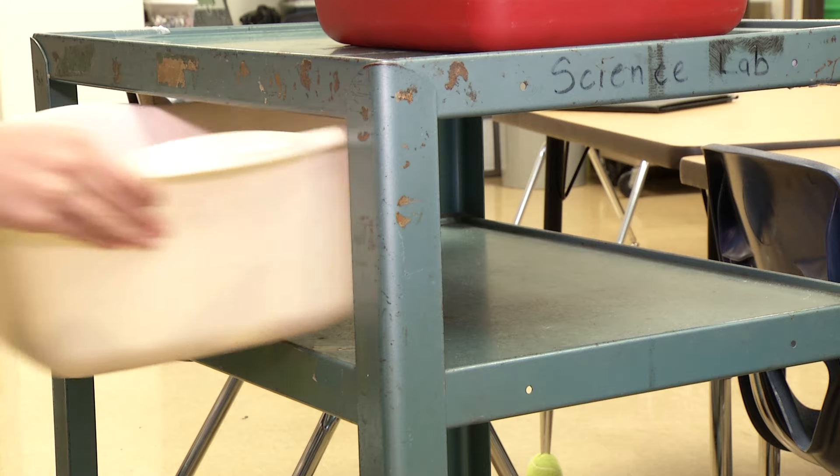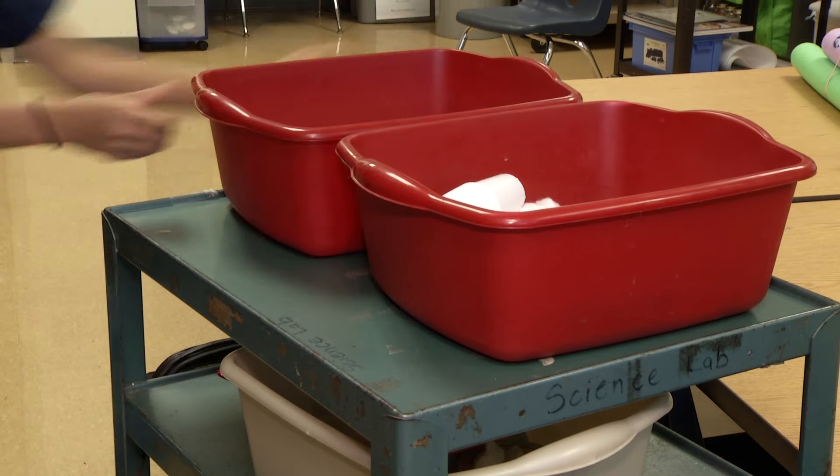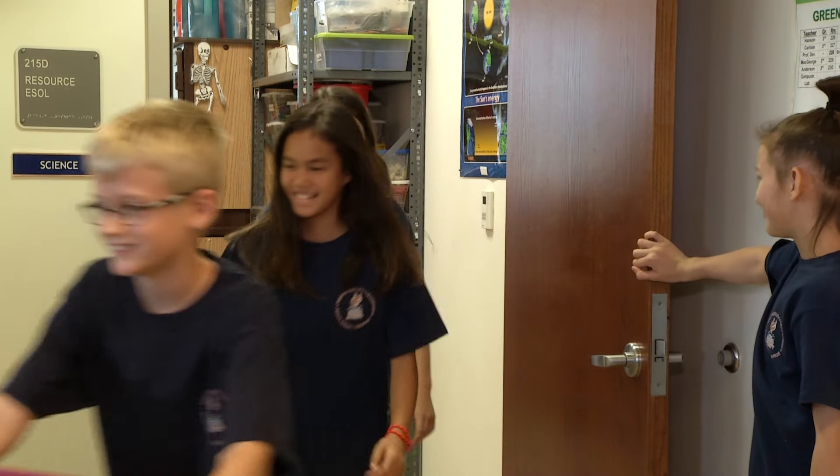Diane Bauer is a former teacher with more than 40 years of experience. Today, she is a volunteer ensuring that the Resource Lab is well stocked and well manned by her crew of student assistants.